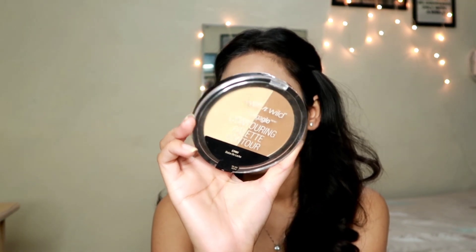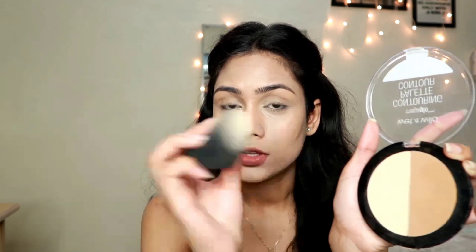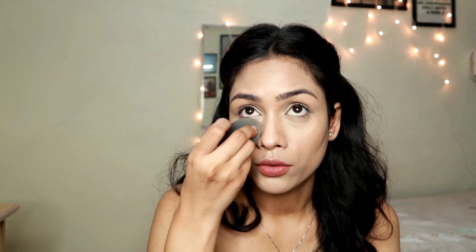Now to brighten up my under eyes and set my concealer, I'm using this Wet n Wild Mega Glow Contour and Highlight Palette. I'm going to use this banana shade right here just under my eyes. Before applying, I'm making sure there is no crease line — just look up and don't look down at all. Take the powder and set it right there. The moment you look down you'll get creases, and if you set it with powder it will stay like that. Just look up and clean all the creases with the powder.